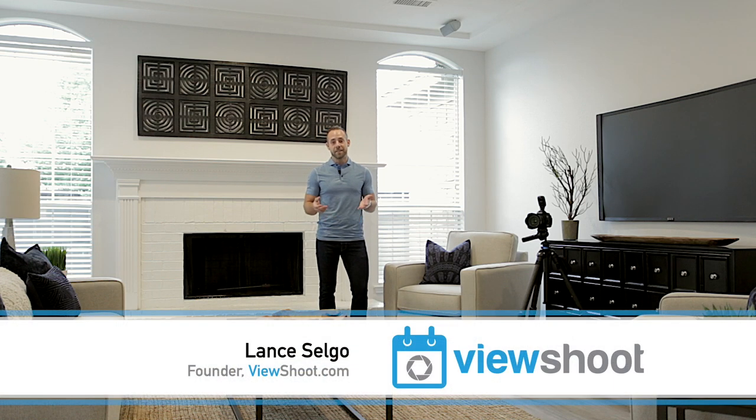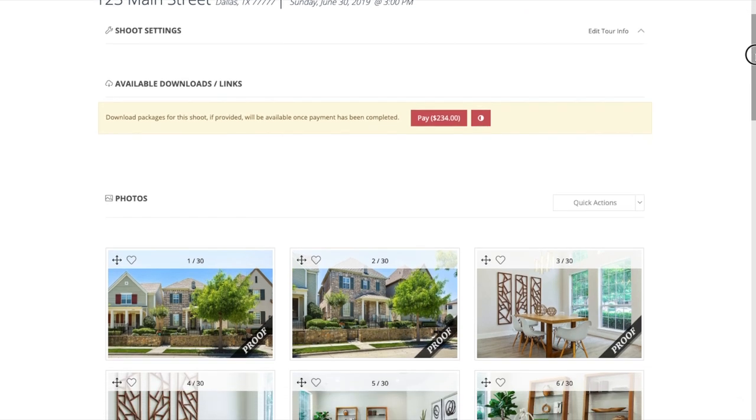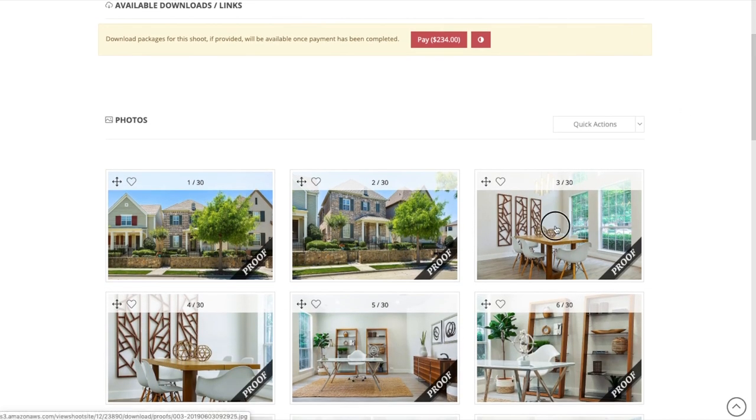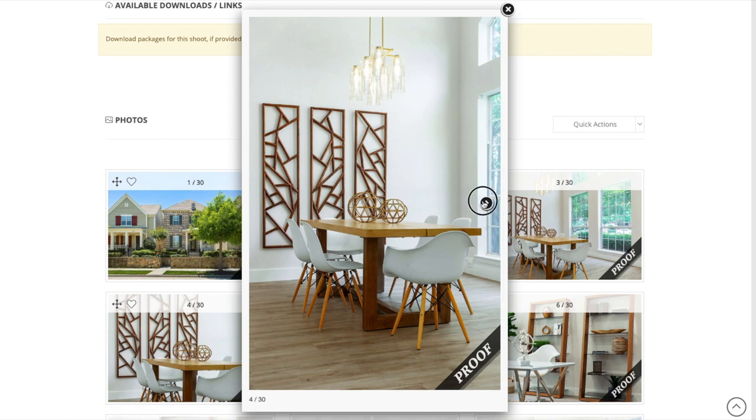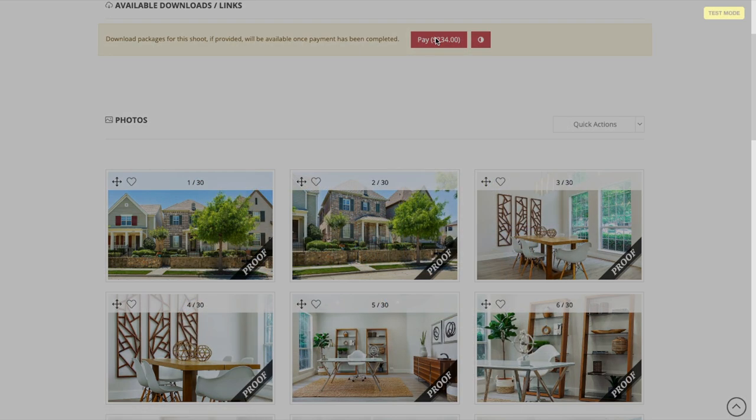Hi there, I'm Lance, and like many real estate photographers that I have talked to, I started my company without any experience running a business. I quickly learned back in 2010 that collecting payments from my realtor clients could prove to be a challenge. I would spend too much time chasing clients for payment, and that was after I would somehow find enough courage to even reach out.